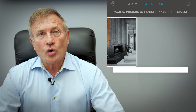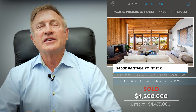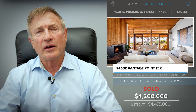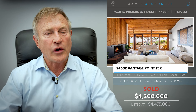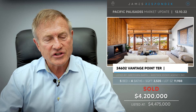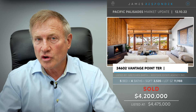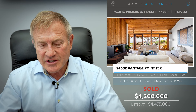Just sold in Malibu Country Estates: 24602 Vantage Point, sold for $4.2 million. What I love about Malibu Country Estates is it's Malibu but very manicured — beautiful streets with underground utilities, on a sewer, very organized. This had fabulous views and is a very cool architectural home built in 1976.